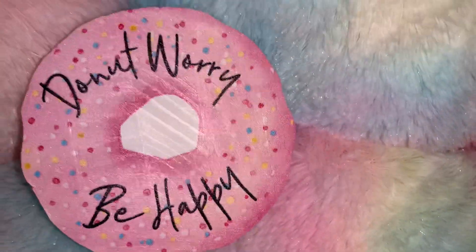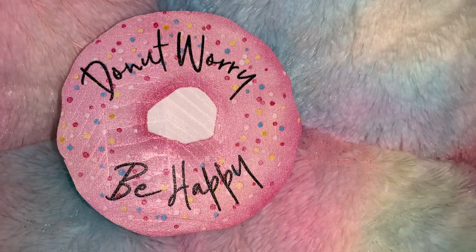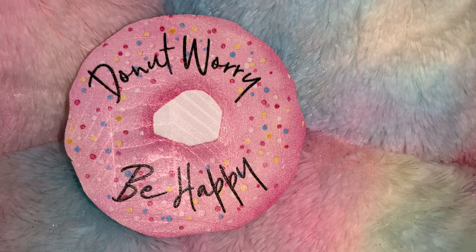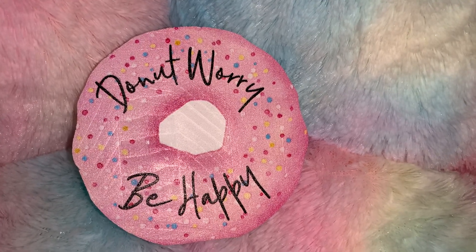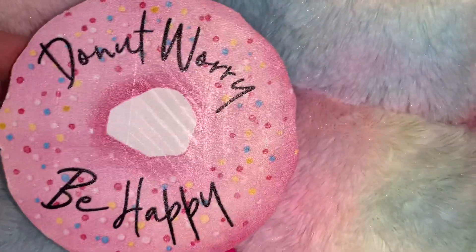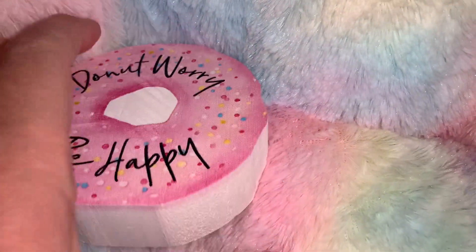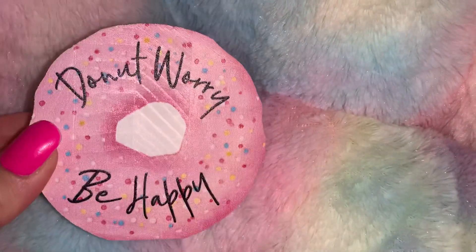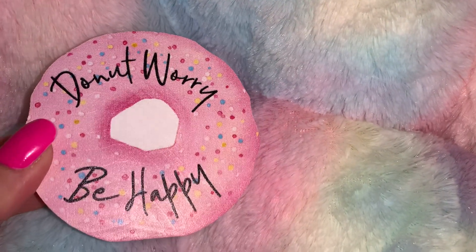At the store At Home, I got this little wooden decor piece that says 'Donut Worry, Be Happy' — that's my motto. It's got pink icing and sprinkles. It was $2.99 but on clearance, half off, so I think I got it for $1.50. I just thought it was a cute little decor piece.